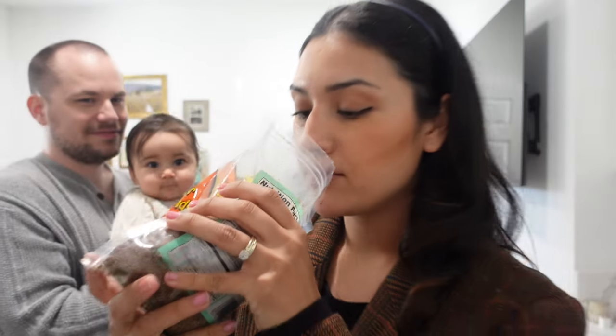Garlic and black pepper almonds — I did open these up. Amazing, these are so good! They're not too garlicky, not too peppery, not hot at all. These are honestly so good. I go for onion and garlic flavors.